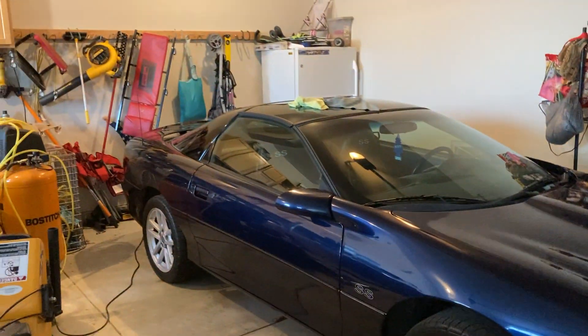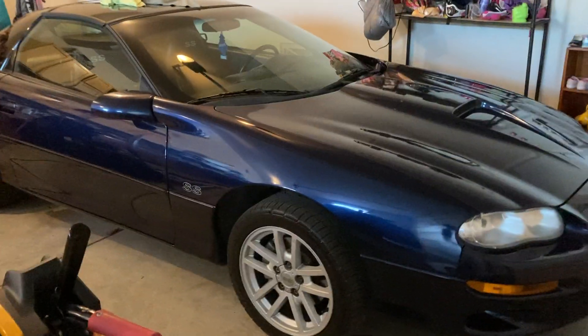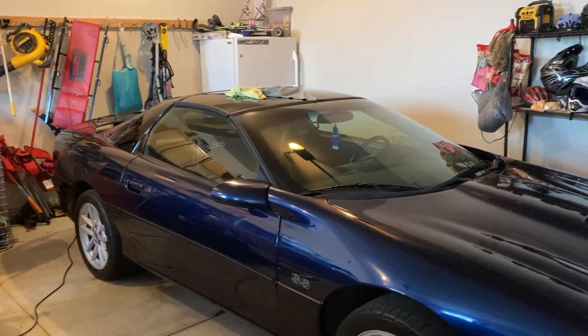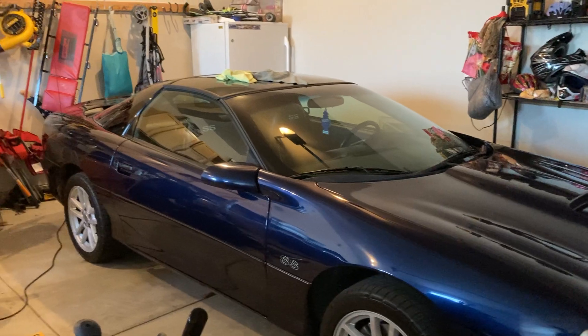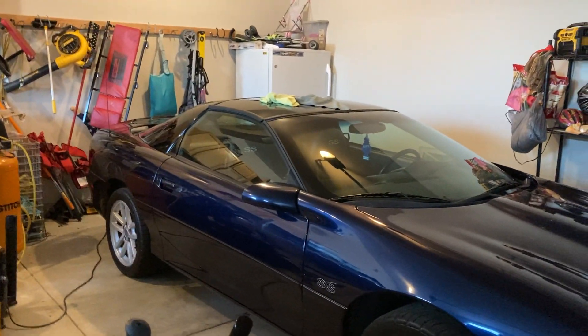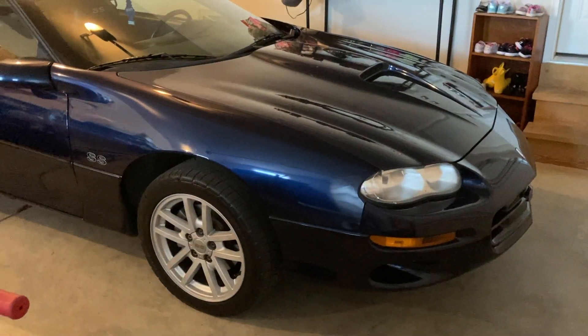Hello everybody, welcome back to the channel. Just wanted to give you guys another update — it's been about a week or two since I posted. It's been a ton of snow outside and about 20 degrees in the garage, so I didn't really feel like doing that much, but the Camaro is pretty much back together.